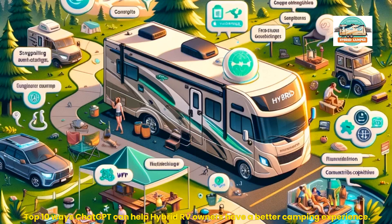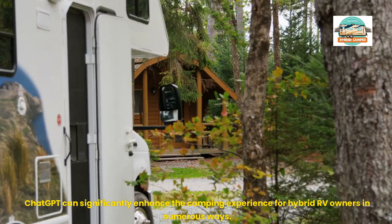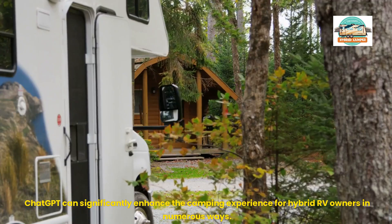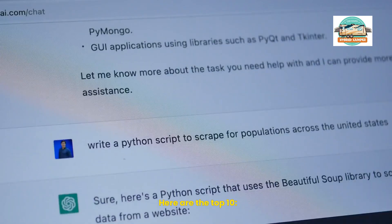Top 10 Ways ChatGPT Can Help Hybrid RV Owners Have a Better Camping Experience. ChatGPT can significantly enhance the camping experience for hybrid RV owners in numerous ways. Here are the top 10.